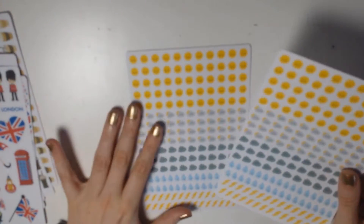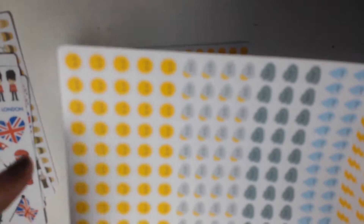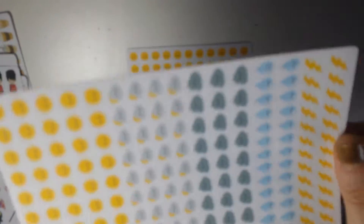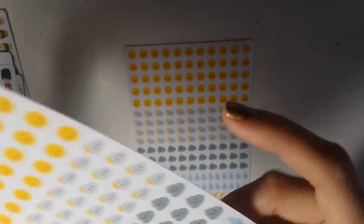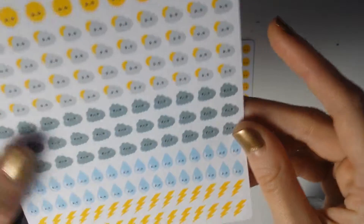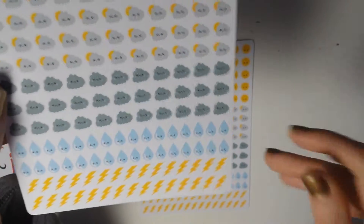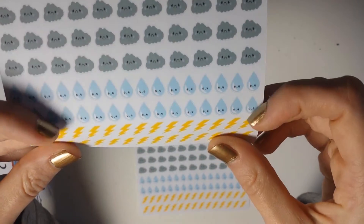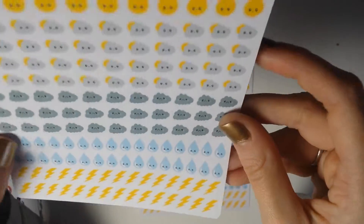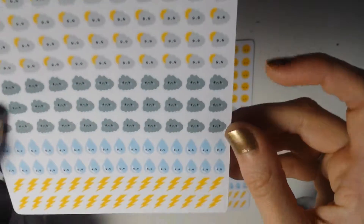The last thing I bought — also two times — are these little kawaii weather stickers. You have a lot of sun, some partially cloudy, some sad little clouds, and teardrops to represent rain, plus some storm icons. The only sad thing is I realized — after looking at them five times — that there are no icons for snow. I live in Germany and we still get snow in the winter, so it would have been nice to have little snowflakes. I will go on a hunt for snowflake or snow weather stickers on Etsy.